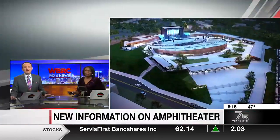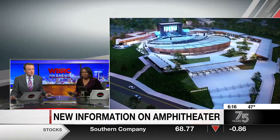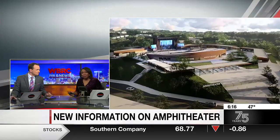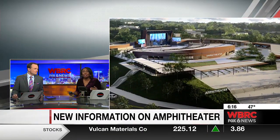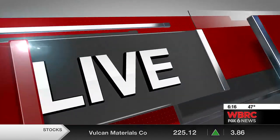New and now on six, on your side, we have the latest on that new amphitheater project coming to North Birmingham. Get a look at this — we now have some new renderings to better show you what the final product could look like. Tristan Rupert on your side is catching up with the leaders in the project to give us an update on the work. Tristan, what did you learn?